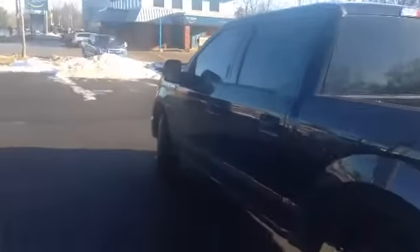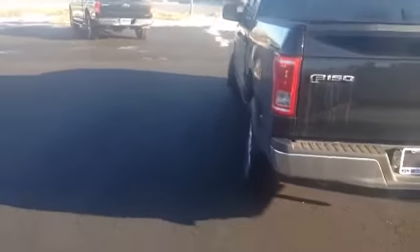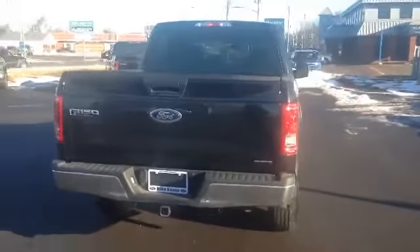A little bit of sun glare. Hard to see on this side, but once we get to the other side you'll notice the windows are nice and tinted as well. This is a 4x4 truck. As we swing around back, you'll notice there is a hitch pre-installed for you with all your electronic components as well.